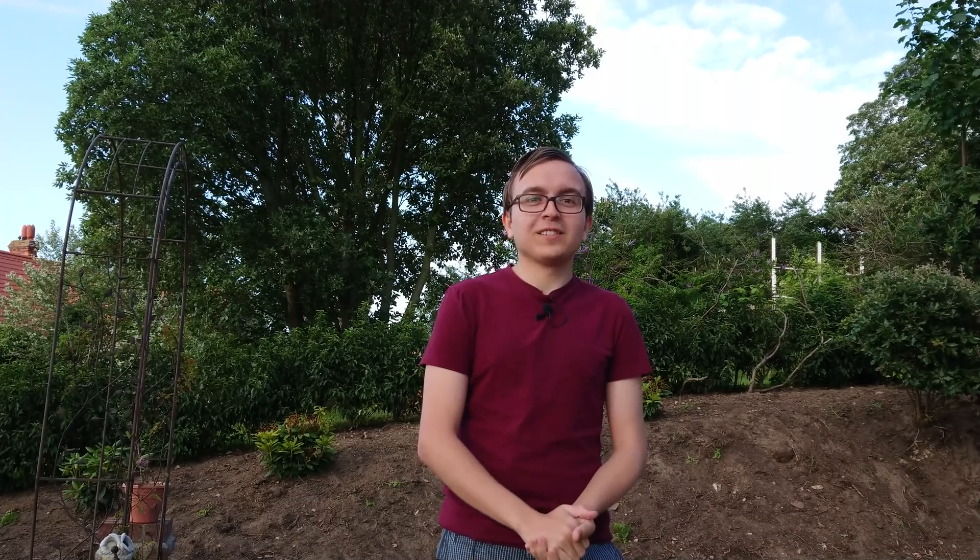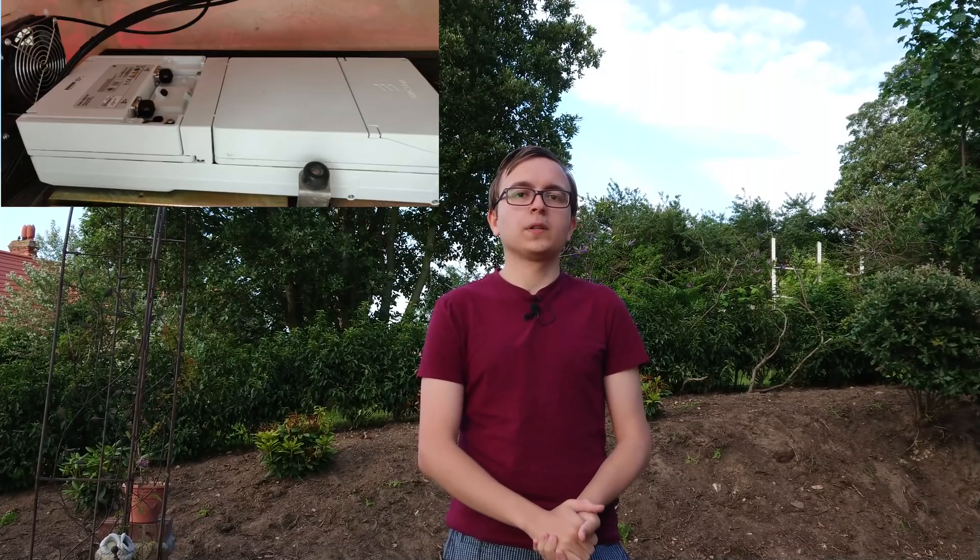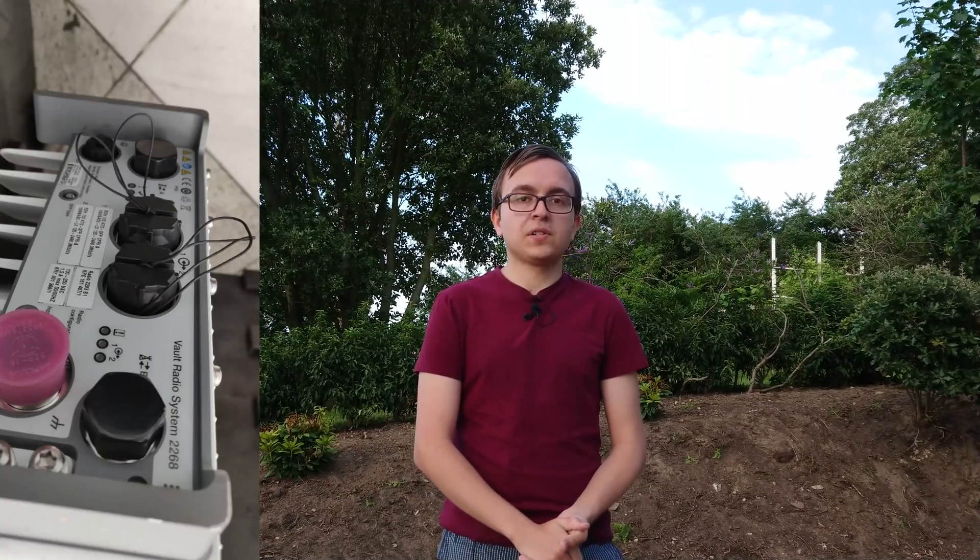At the event hall they had a range of demos of things that Vodafone had been up to, such as AI-related things and some small cell demos. Jake and I covered the phone box style small cells in our 2018 end-of-year Vodafone video, and here you can see the remote radio and baseband inside the upper shroud. They also had a manhole cover small cell for mounting in pedestrian footways, which also has an Ericsson radio inside it.